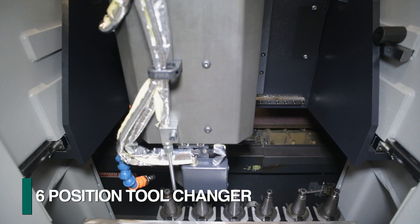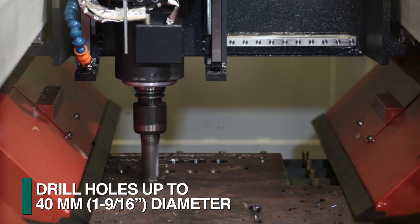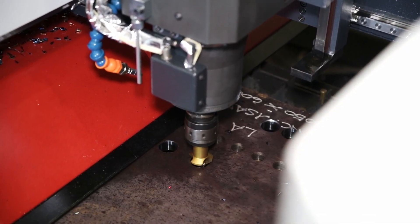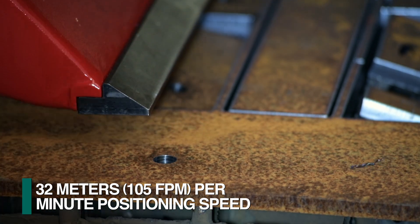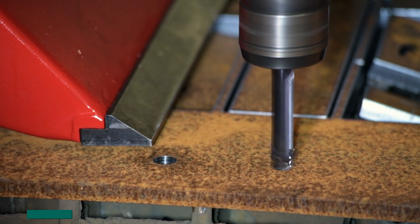A six position tool changer accommodates diverse tools including tooling to drill holes up to 40 millimeters in diameter. The actual drill spindle stroke is optimized as the material hold down determines the top surface to be processed. The gantry and drill spindle are both positioned at 32 meters per minute to reduce the non-productive functions to the minimum.